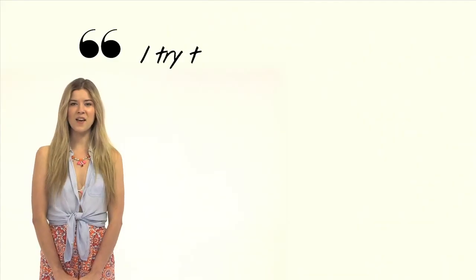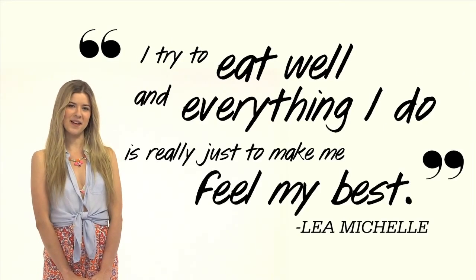Keeping your snacks light will make your day in the sun so much more fun. Like Lea Michele says, I try to eat well, and everything I do is really just to make me feel my best. I hope you're all feeling your best, and I hope you pass those positive vibes my way by giving me a thumbs up. Thanks so much for watching, and I'll see you guys next time. Bye!